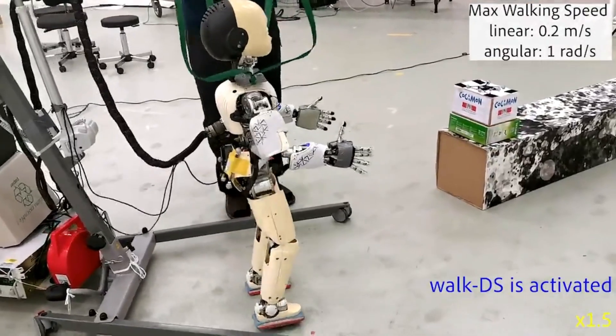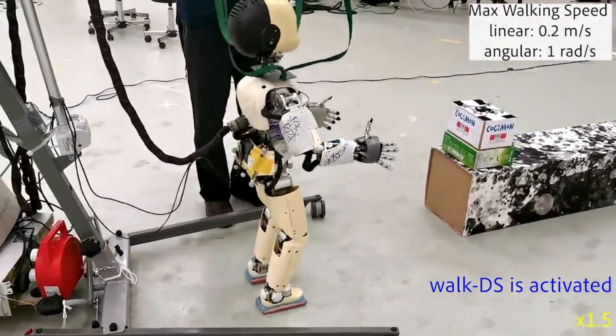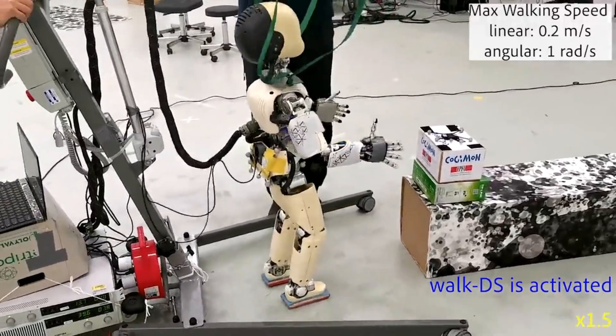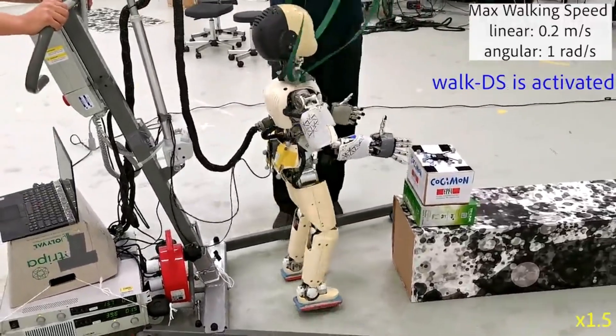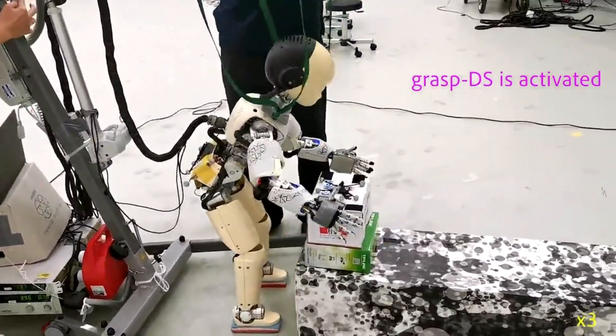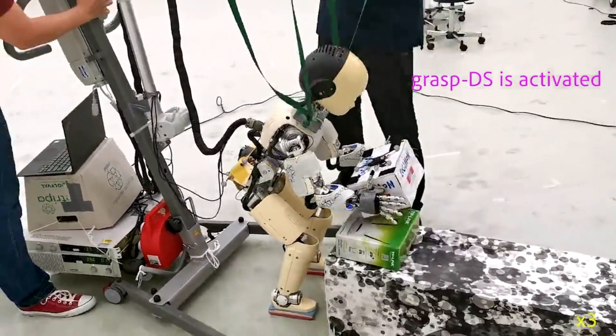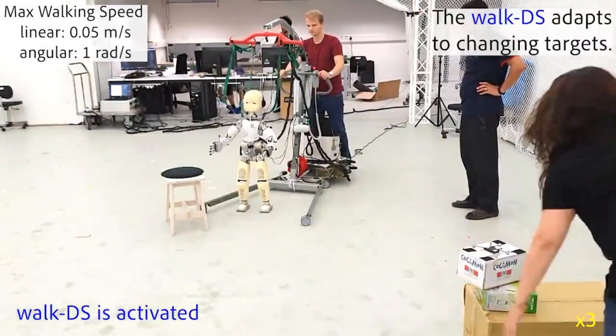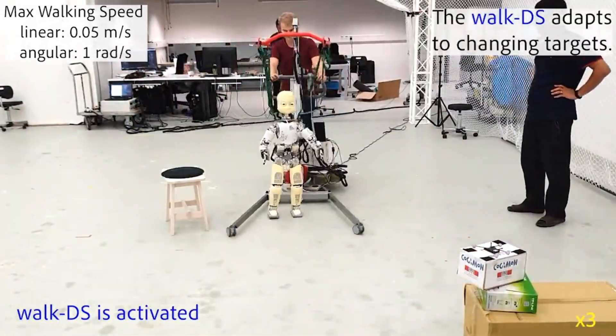If the robot is far from the object, the WalkDS is activated. As it reaches the object and a feasible grasp is available, it switches to the GraspDS. In this video, we show that with the same strategy the robot is capable of adapting to changes in the target on the fly.